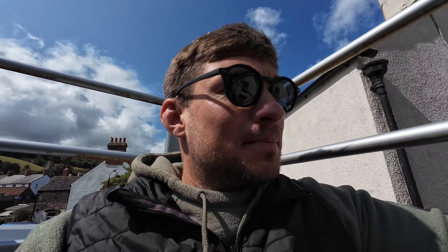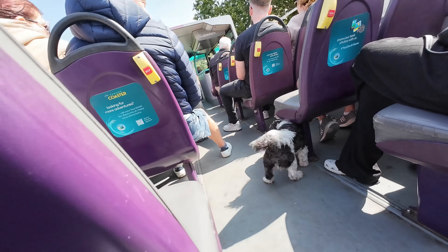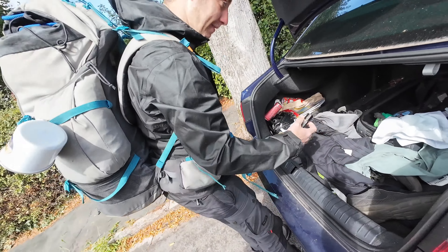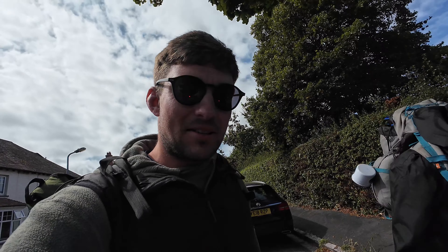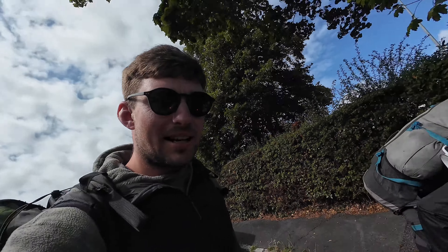That worked out really well — I can't believe I walked the whole entire route with Crocs. We've made it back to the car. Well there we have it guys, thank you for watching, I hope you enjoyed it — we had a blast, literally one of the best holidays I think I've ever done. Don't forget to like and subscribe, we'll see you guys on the next one.